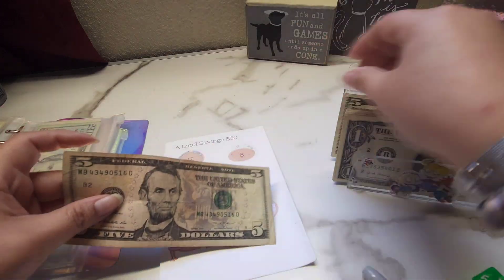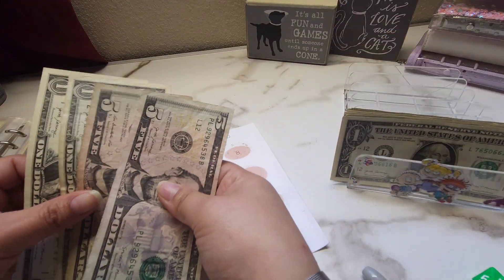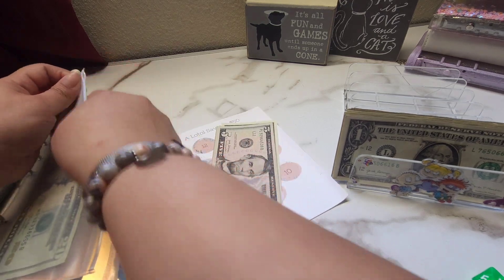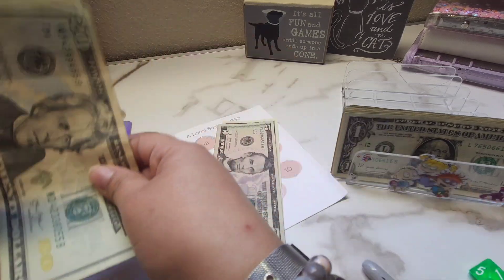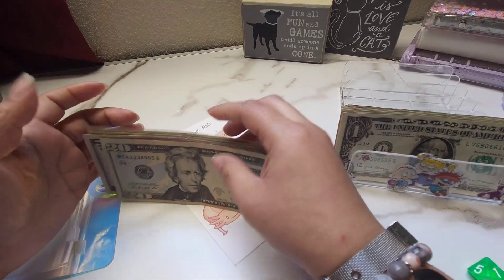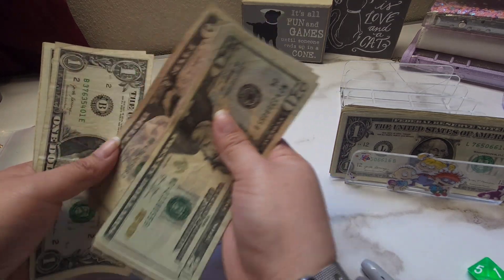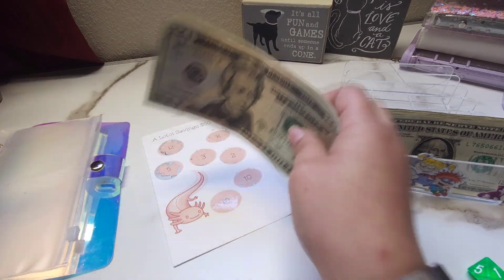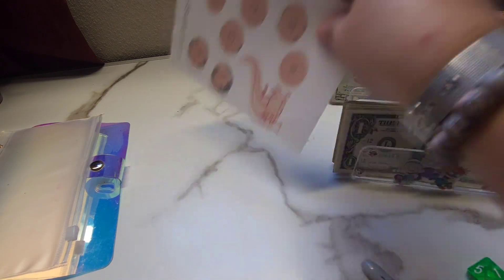Okay, so we have $5, $10, $11, and $12. We're supposed to have $50. So we have $20, $25, $30, $35, $40, $45, $46, $47, $48, $49, and $50. Yay, we finished it! So one challenge down.